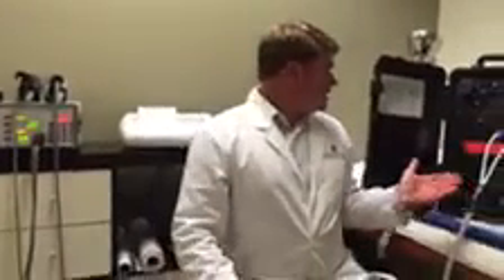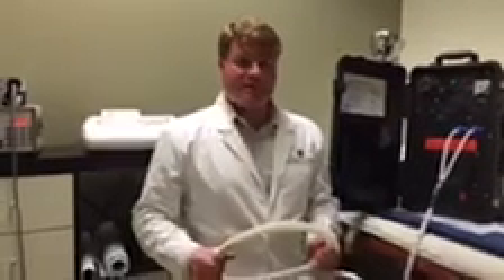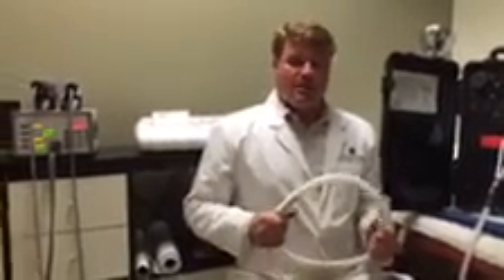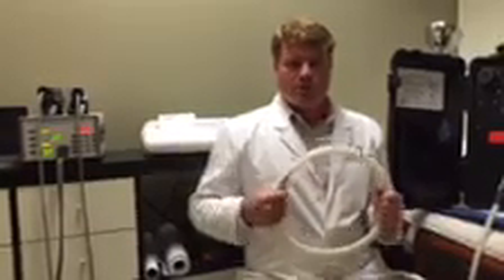We utilize multiple PEMF machines. The other one here, seen on my left, is the PMT-100. This is the more powerful version of PEMF, which is utilized for acute pain management as it breaks up scar tissue. It's also a more vigorous way to energize your body.